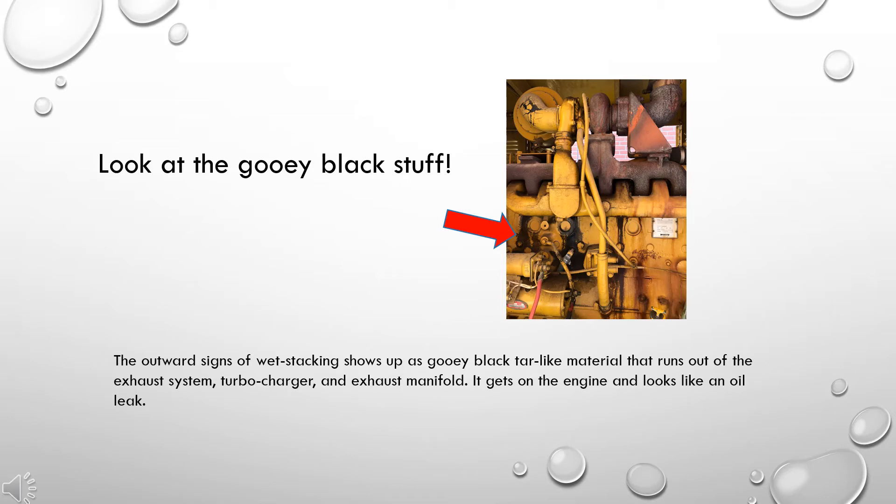It is sometimes mistaken for a leaking head gasket, but it's usually just the result of wet stacking. Take a look at the gooey black stuff I'm pointing to in the photograph.